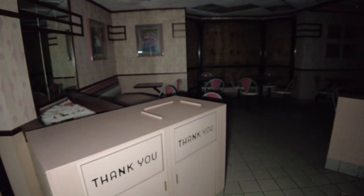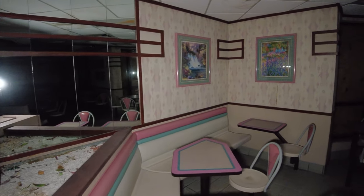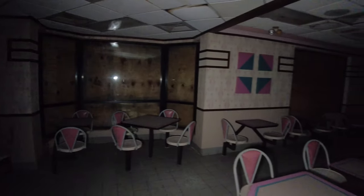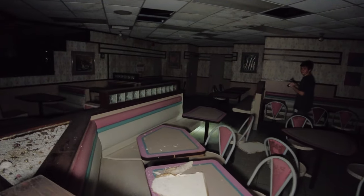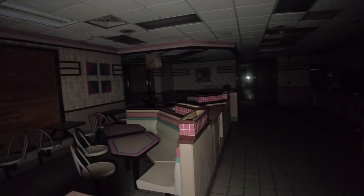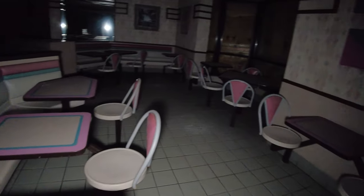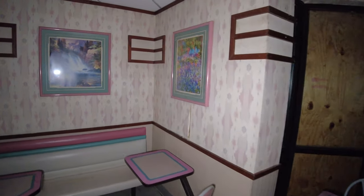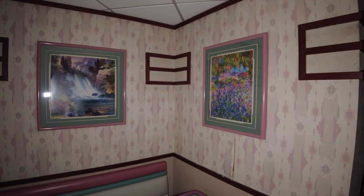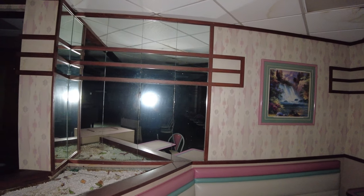Exploring the inside of a McDonald's. Right now we're going to be going through the dining room area. Today I'm exploring with my buddy Jordan.